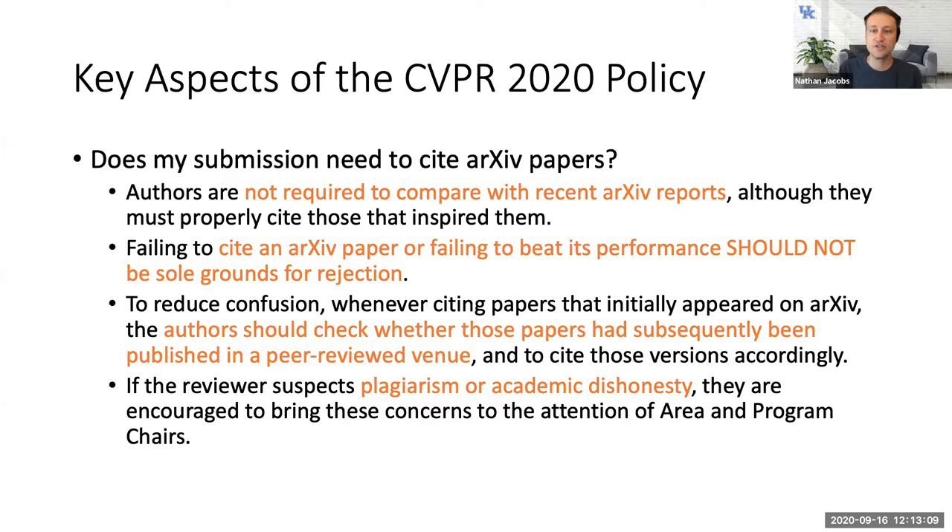The reason you don't have to beat arXiv results is that anyone could claim results and post to arXiv, so until it's peer-reviewed we don't consider it validated. This has been an interesting challenge in the computer vision community because people are posting earlier and earlier in the publication process to arXiv, and others are building on that work and the associated code long before the paper appears at a conference.